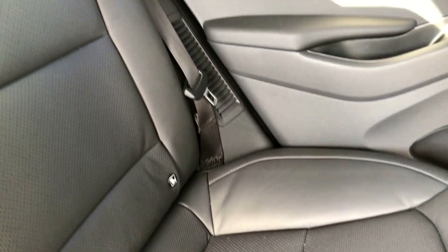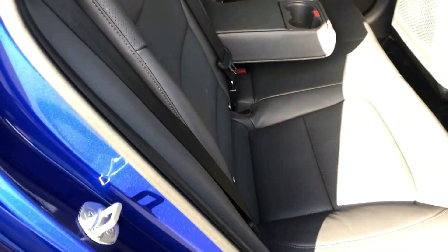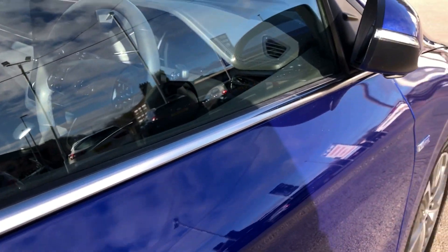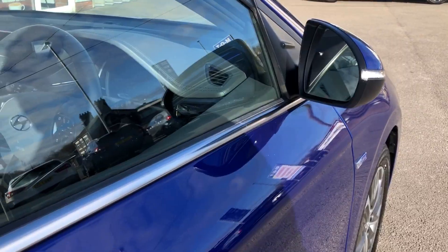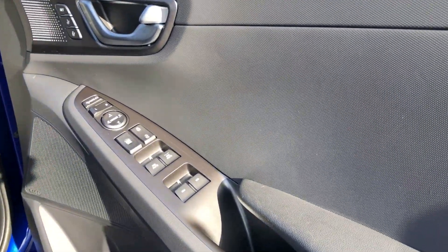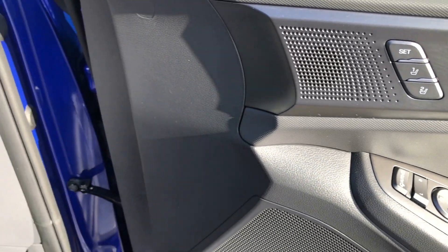Heated rear seats. Black leather upholstery, non-smoker's car, no nasty smells. All the trim as you would expect — absolutely fabulous. Central armrest with cup holders. Keyless entry, keyless go — simply press the button. You've also got electric folding mirrors and the full switch panel for all the windows, mirrors, and memory seats.